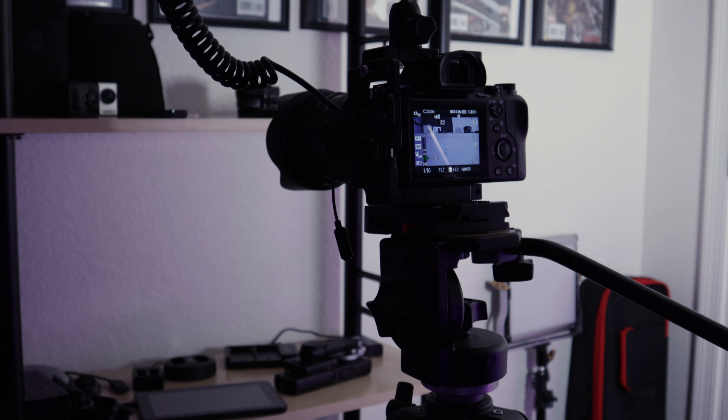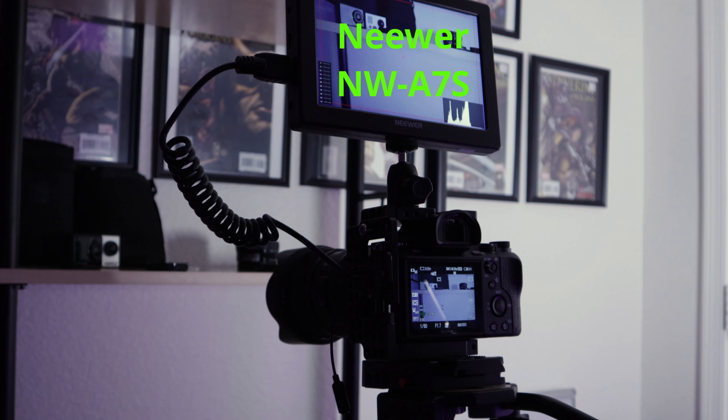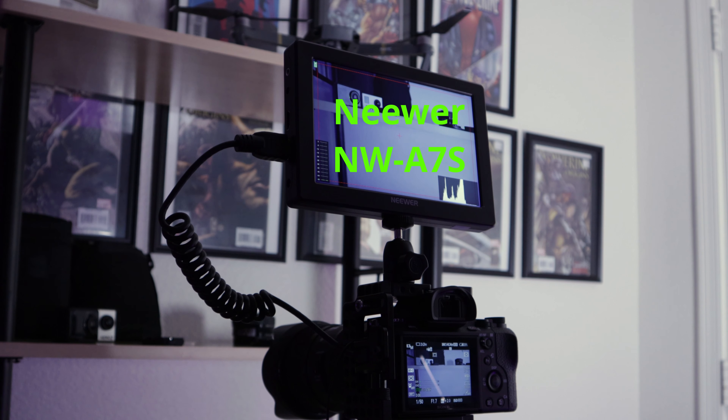That changed a couple days ago when the Newer NW-A7S field monitor showed up in the mail. It's a 7-inch 1920 by 1200 LCD panel. It's not the greatest but it shows me if I'm in focus — it has focus peaking, HDMI in for the camera, HDMI out for an external recorder, and a headphone jack for monitoring audio. You can power it off a cord or run it off a Sony NP-550 battery, which is what I'm using.